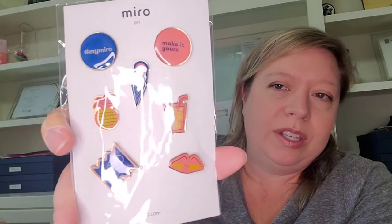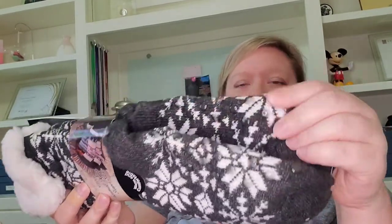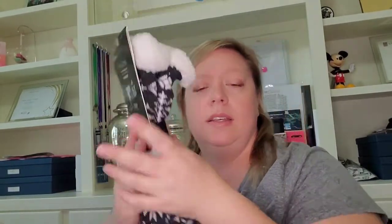I feel like this box has a lot of stuff — we'll count the items at the end. We've got some pins, which I love — I hardly ever wear them but I think they're so fun. These are by the brand Miro, no price tag, looks like they're new in packaging. Then we've got a pair of slipper socks with the little rubber grips on the bottom — I'm pretty sure you can buy these at Hallmark. The price tag on these says $14.99, which is good.